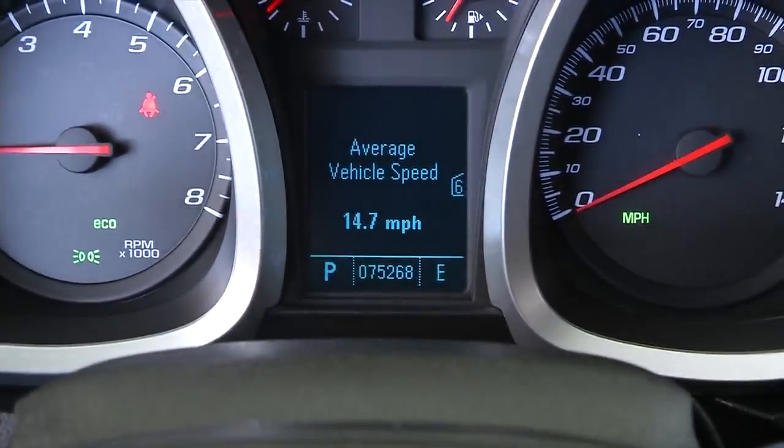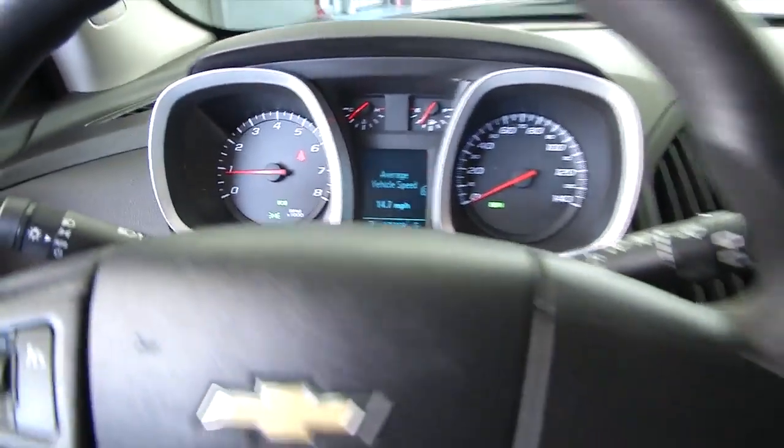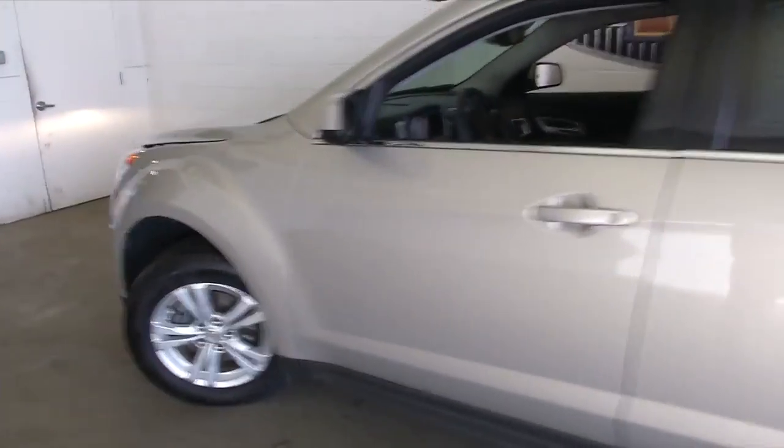75,000 miles, folks. We'll pop the hood and see what the engine sounds like. Real good condition.